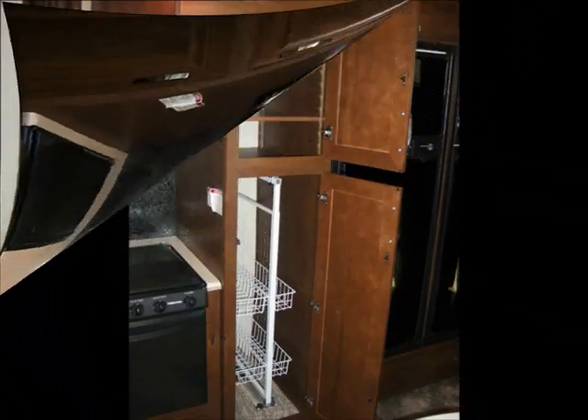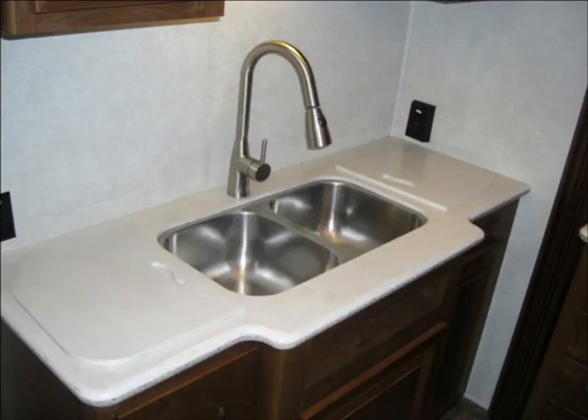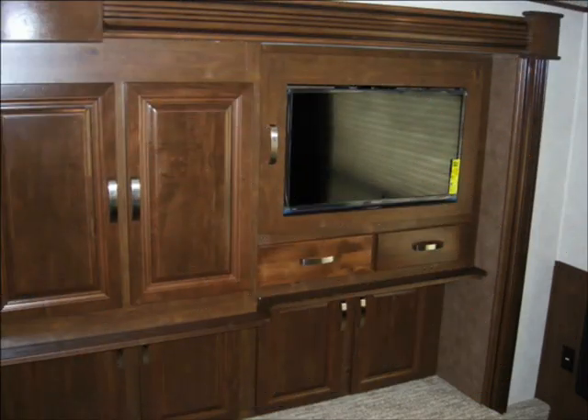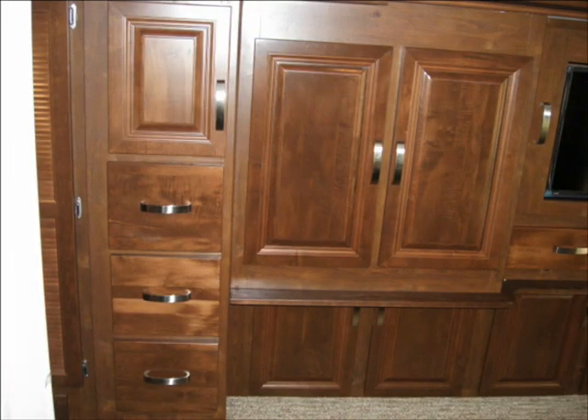Quite simply, it will take your breath away and you'll feel the quality as soon as you walk in the door. The layout is functional and incredibly spacious. The furniture is plush, well-built, and super comfortable. The appliances are all top-notch and there is cabinet space galore.